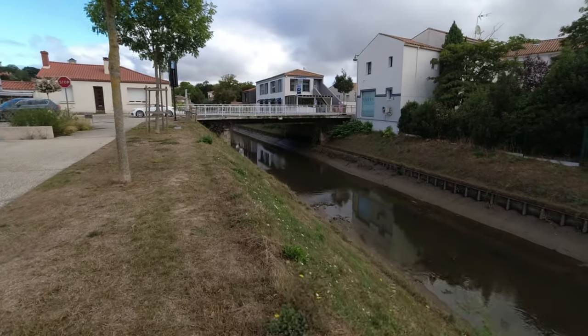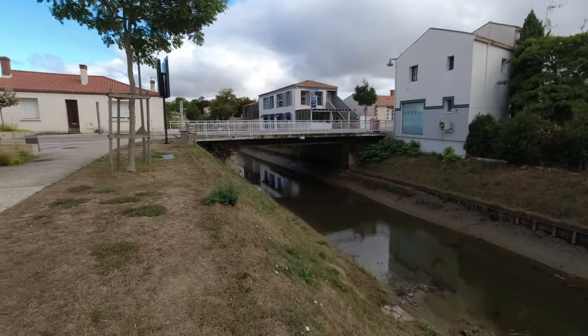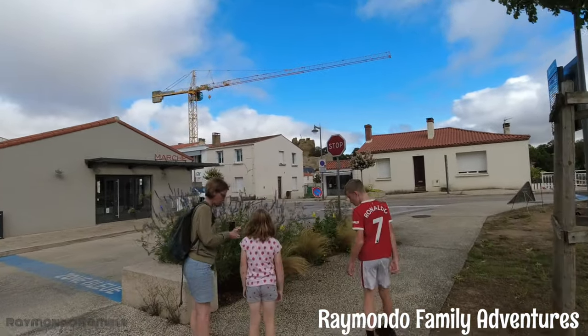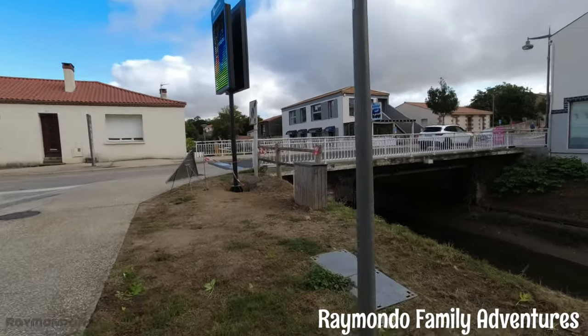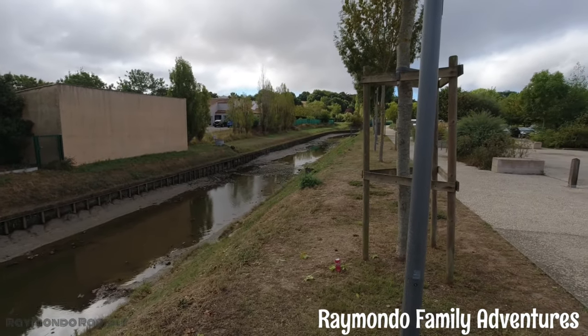Hi everyone and welcome to ReMondo Family Adventures. So today we're in the Vendée and we're in a small village called Talmont-Saint-Hilaire. We are going to check out a church up in the distance there and a castle. We're actually here to do an adventure lab and one physical geocache that we will also do in the area, so I hope you enjoy it.